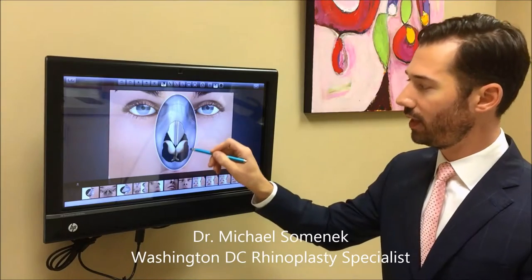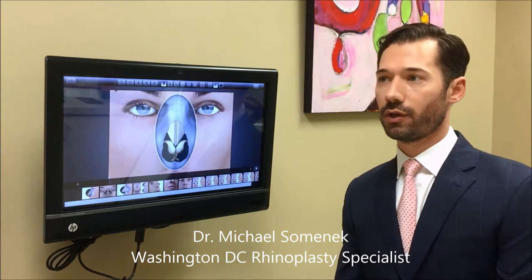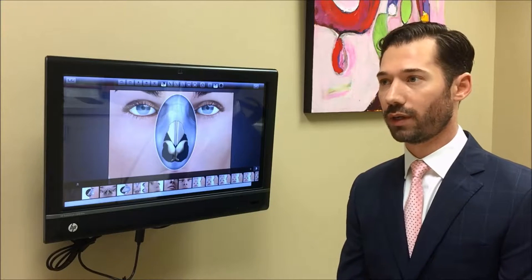If we look here at the nasal tip, which has lower lateral cartilages, some surgeons in an effort to narrow the nasal tip will over-resect these to make a very refined look.